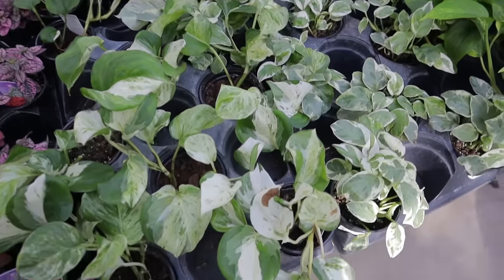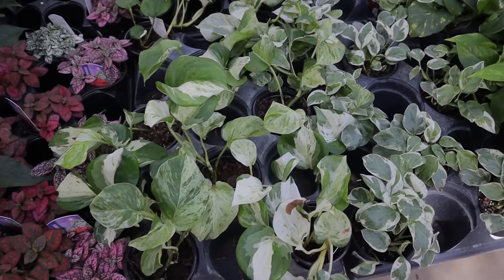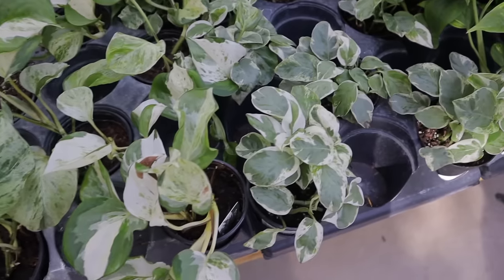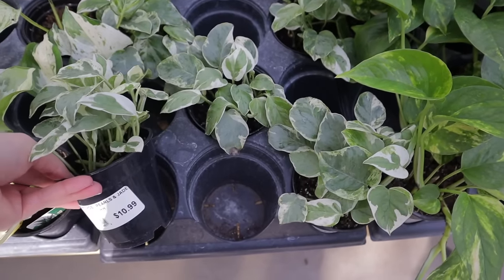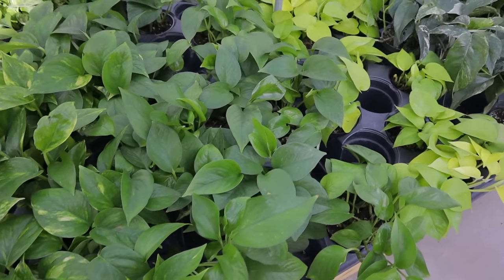They have Manjula Pothos — yes, $20. Cute little polka dot plants there. This one — let's see if it's Enjoy or Pearls and Jade. Yep, Pearls and Jade, $10.99. Some cool little Pothos mixed in.